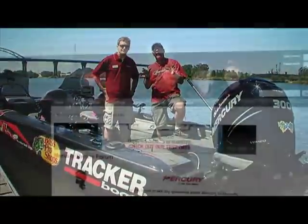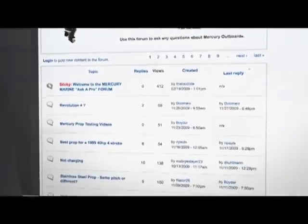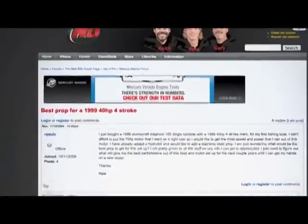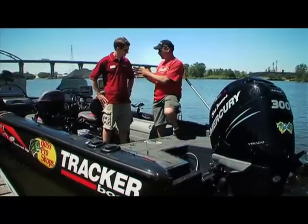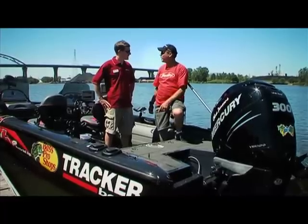Here on The Next Bite, we've got parts of our forums where we talk about boat rigging. We're going to provide a link directly to the URL on the Mercury site so you can go out and match your boat up with the right engine and the right prop to get the best performance. Absolutely.